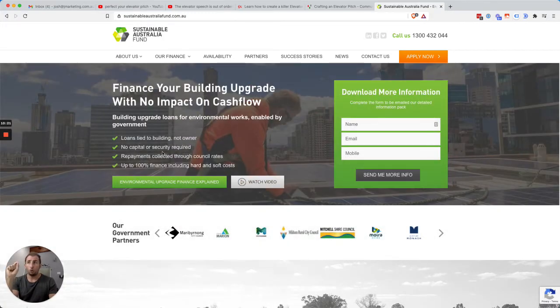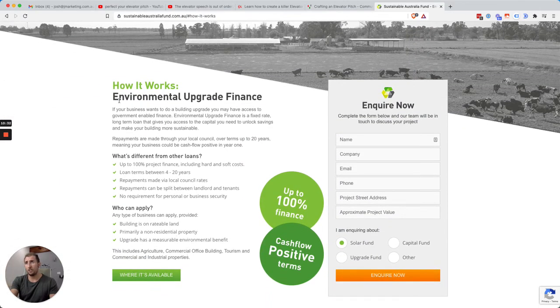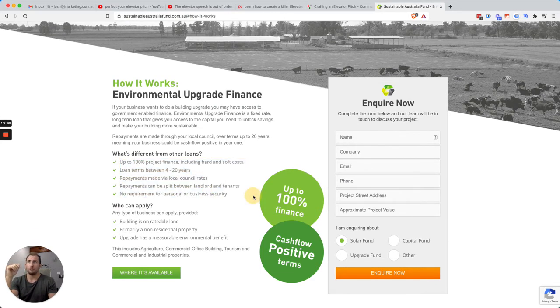This is what gets people to read more. A certain percentage will inquire right away, but the bigger goal is just trying to get them to read the next section. And the next section is simple: big headline, how it works, what it is, and then very readable text. We never work with huge chunks of difficult-to-read paragraph text because people won't do it. We keep it very short, sharp, and dot-pointy. The average person will read at most 26% — probably more like 20% — of what's on the page. Imagine only one in five words getting read.